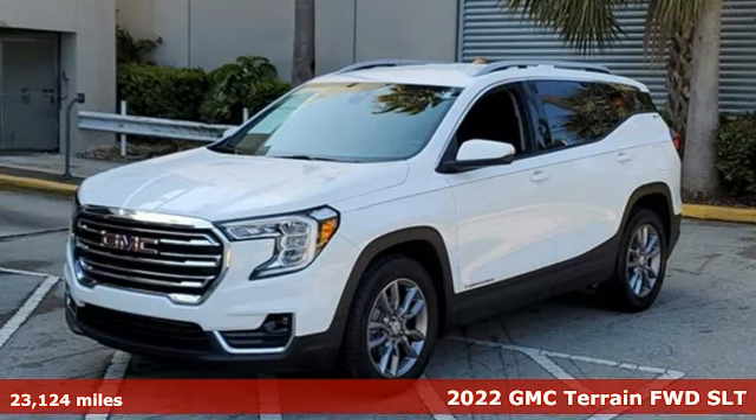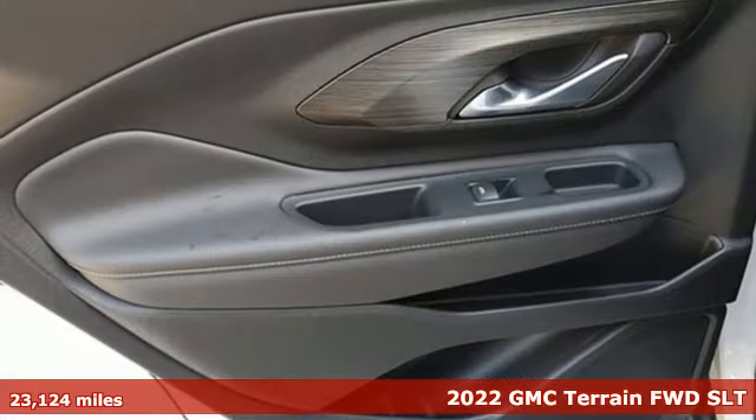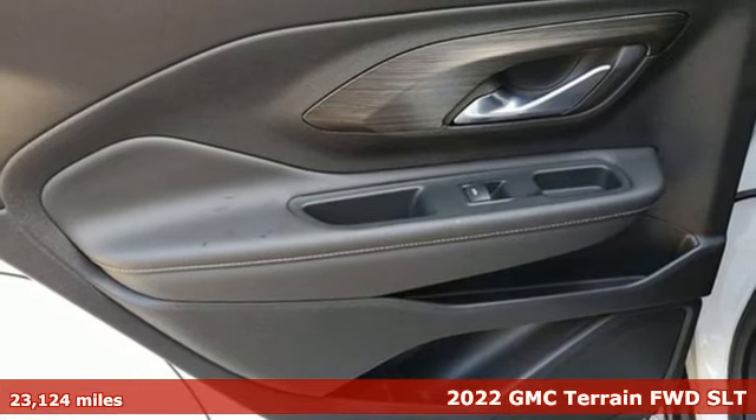It's a 2022 GMC Terrain. Smart capabilities, strong performance. GMC.